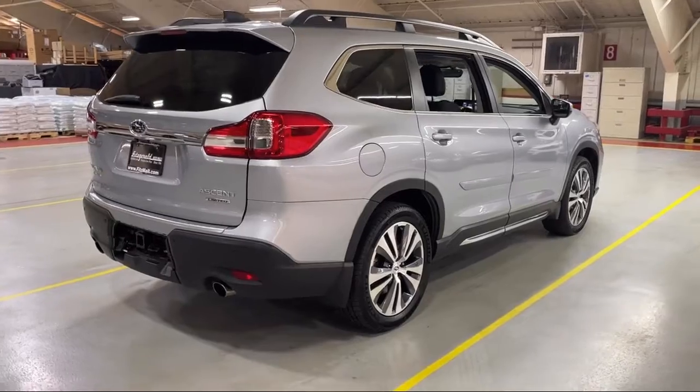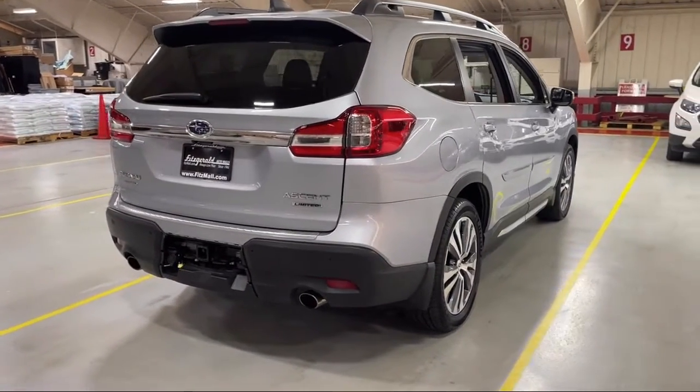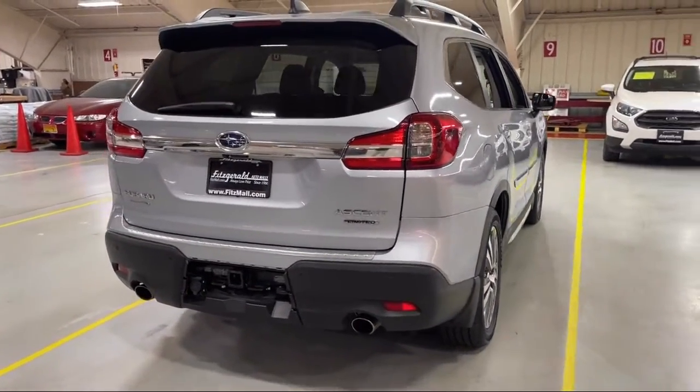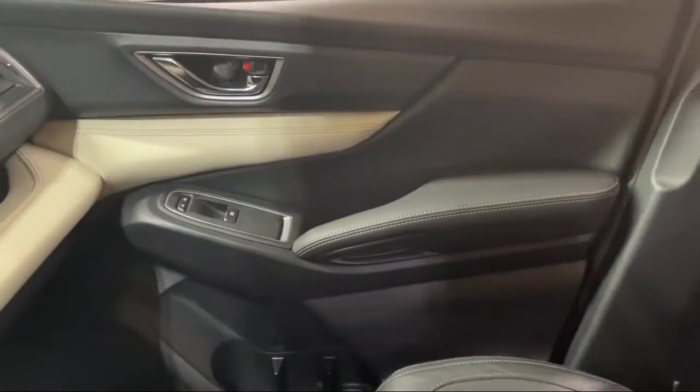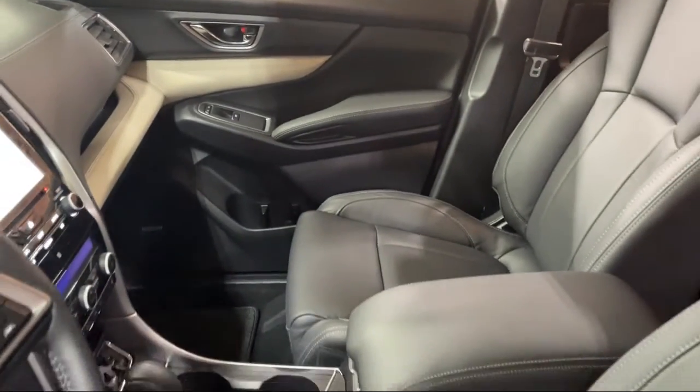It also features a multifunction remote proximity entry system, side curtain and rear airbags, steering wheel mounted phone controls, voice operated audio system, and has less than 35,000 miles on the odometer.